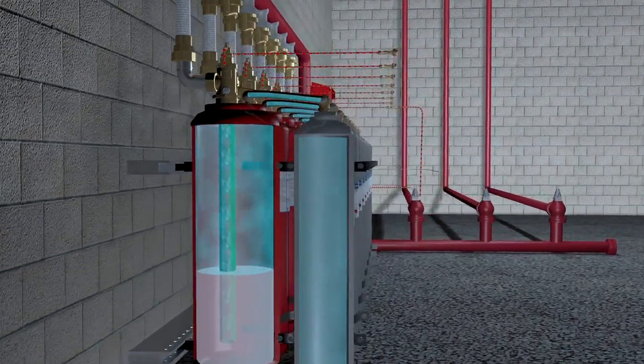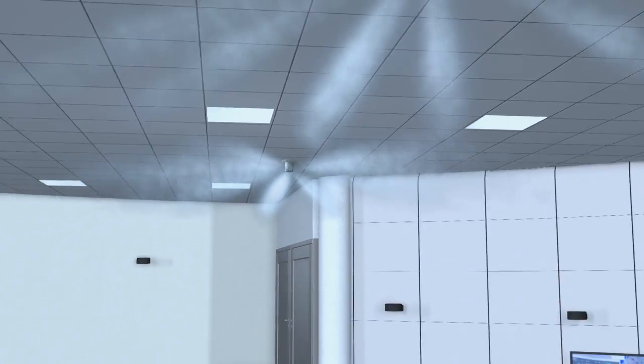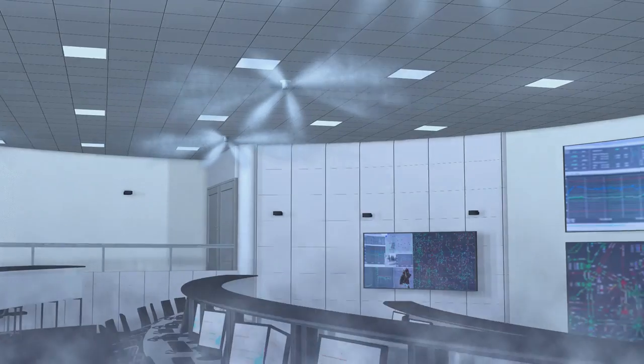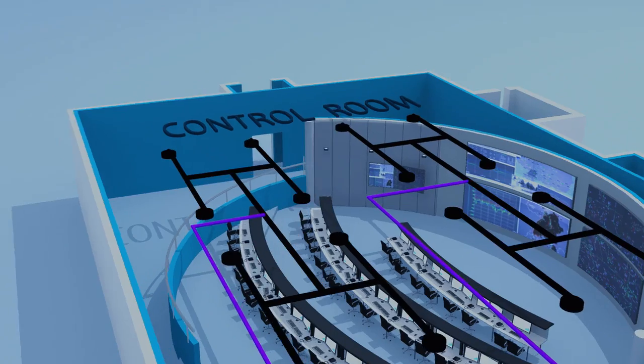The PFS works quickly. The entire system discharge is designed to occur in a nominal 10 seconds, even though the pipe lengths are far greater than with conventional systems. This allows for a much more flexible design, and with a range of over 100 metres, the PFS provides protection to areas other systems can't reach.